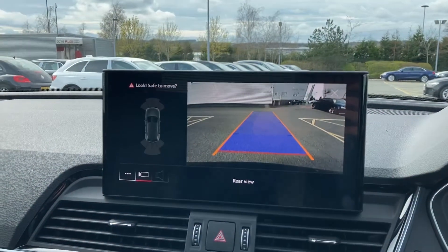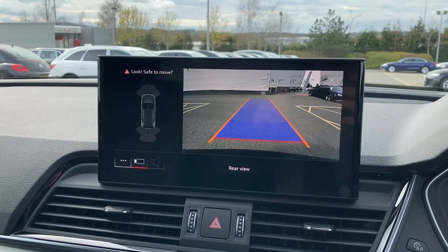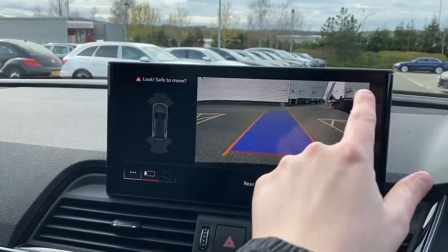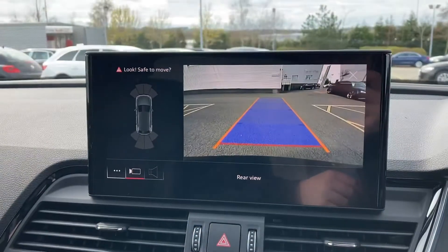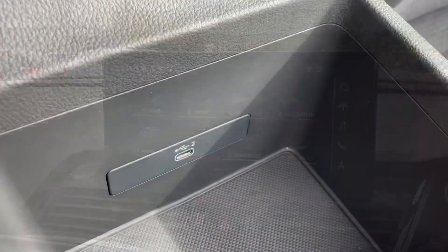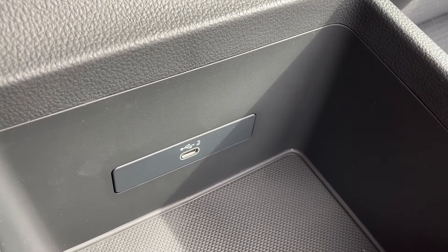Placing the car into reverse will activate the reverse camera, with the front and rear parking sensors helping to make parking this Q5 a really easy task. It can also be activated using the button just below the climate control dials. Under the front armrest we also have a USB-C port for connecting your media devices.